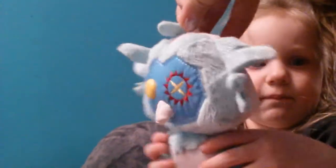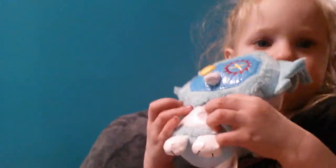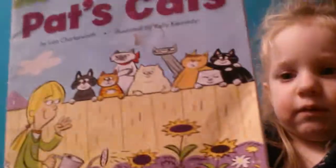I got this owl for Easter, two or three years ago, and I decided to give it to her. And then she has three books. The first book is this 'If I Were' book — it's really cute. The third book she has is this Barbie Thumbelina book. And then she has a Pat's Cats book.